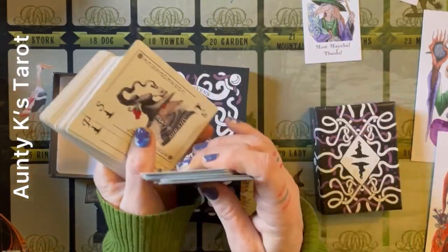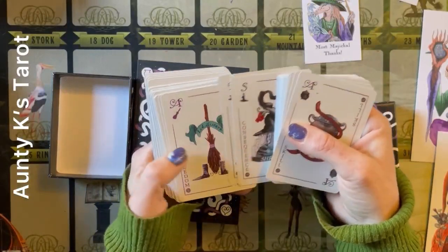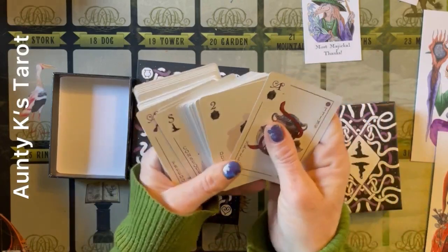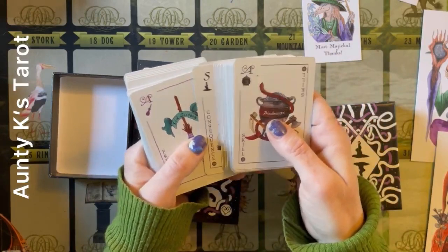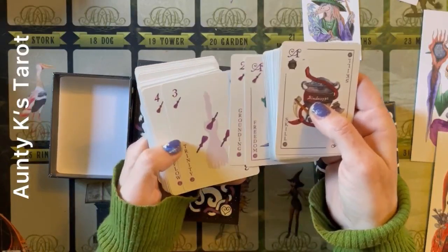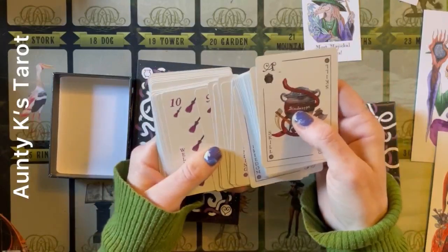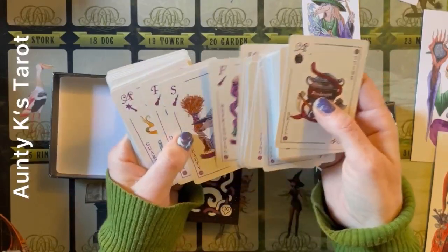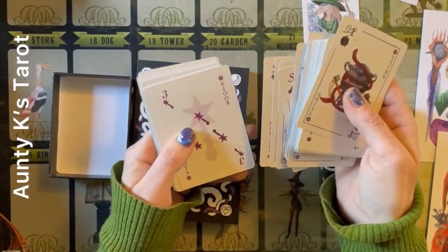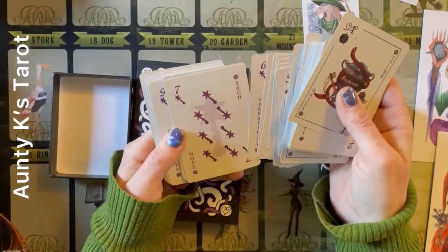I found this deck with animal coven witches instead of people, so we avoid the issue of it being all white. And it has keywords — they do lean on the positive side, but I think they can be used in either a positive or negative light.